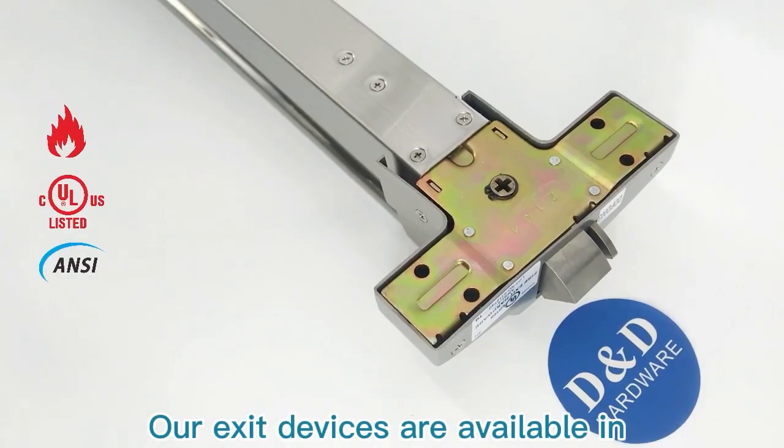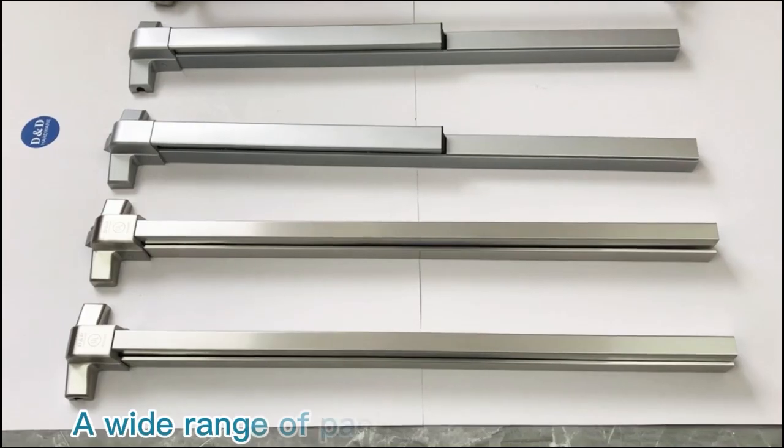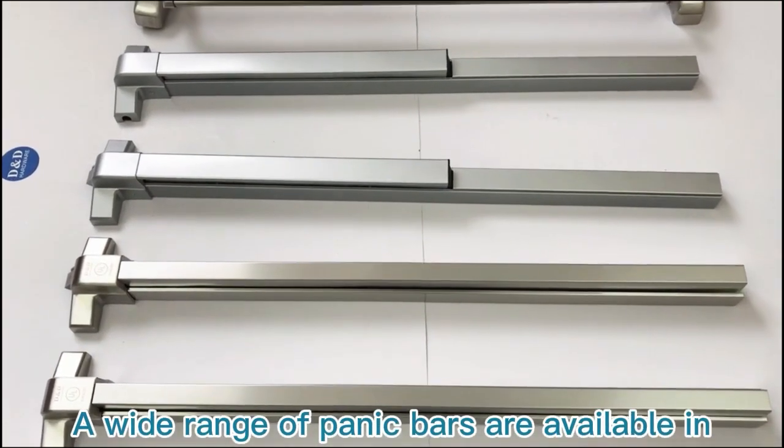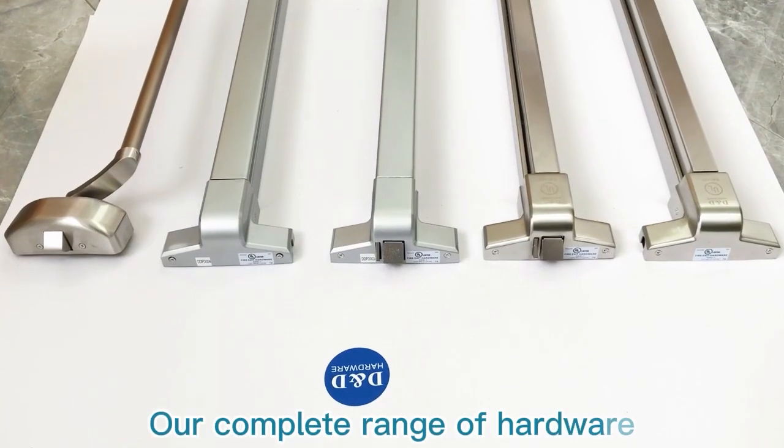Our exit devices are available in stainless steel 304 and painted steel. A wide range of painted bars are available in different finishes and styles for your choice.